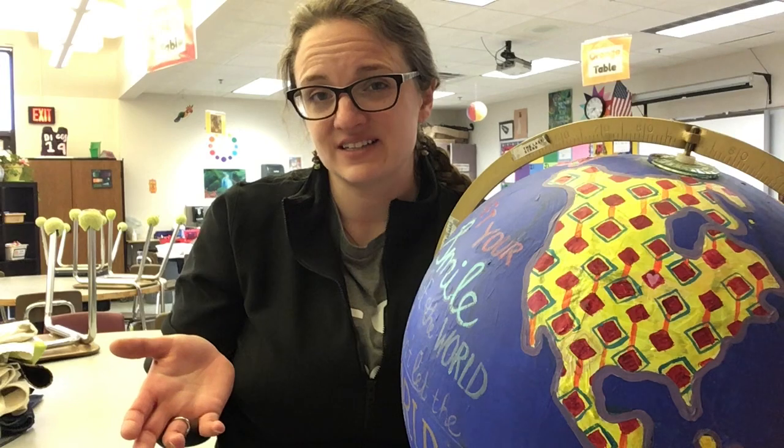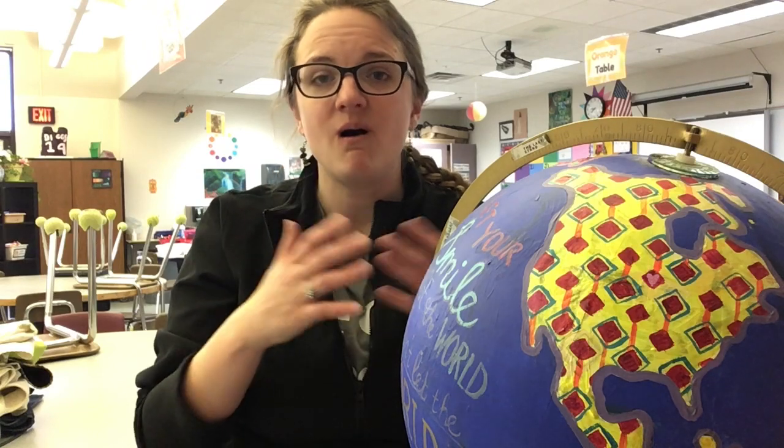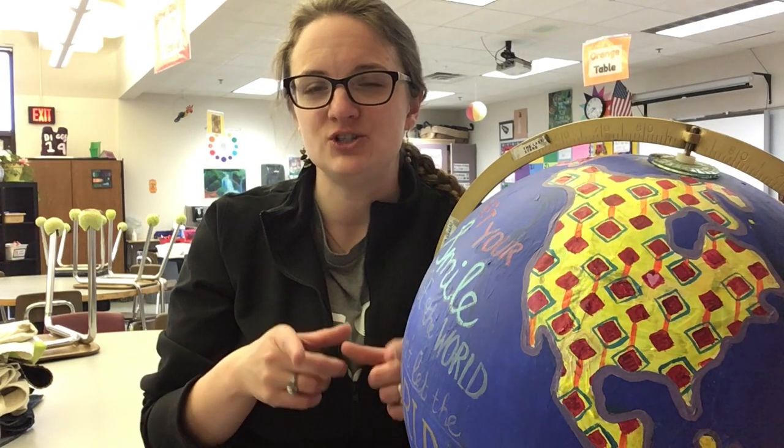Earth Day — in school we usually do Earth or planet related projects and ways that we can help planet Earth be a better place to live. We can do that as artists in many ways. So I have a challenge for you: the Earth Day Challenge. I want you to think like an artist — think about all the materials you have used so far at home for projects and think about what you can use to create a very cool Earth Day project.